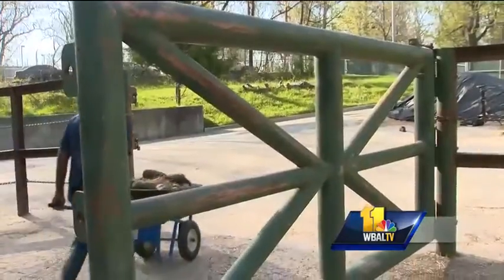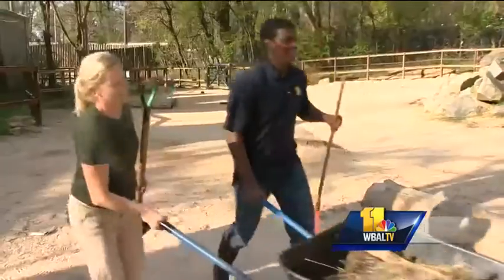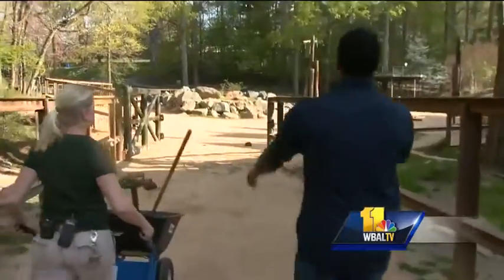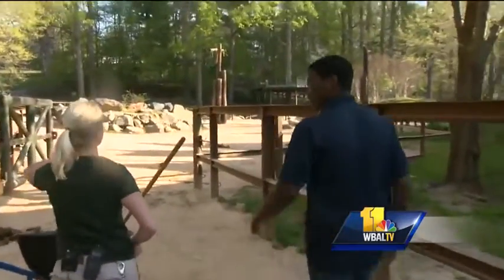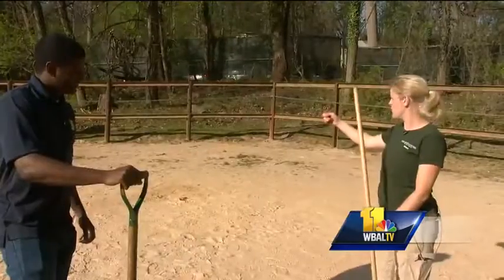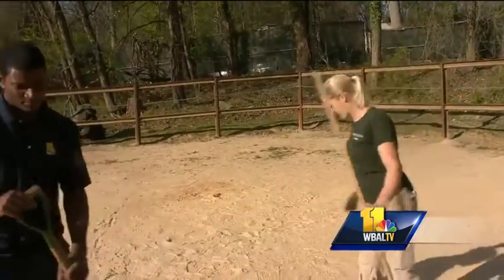And with big animals come big responsibilities. This is Bethany Cornwell, a zookeeper at the Maryland Zoo, and she's taking me under her wing. This is our cow yard, where our females are — Felix and Anna. Every morning before anyone's even allowed inside, she and her team are hard at work cleaning up.